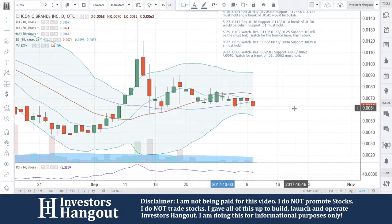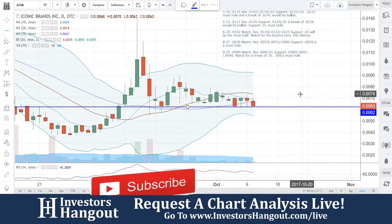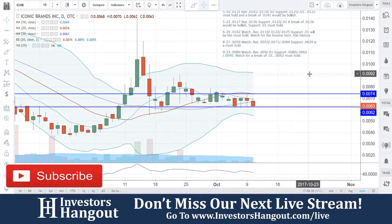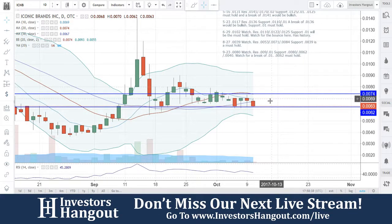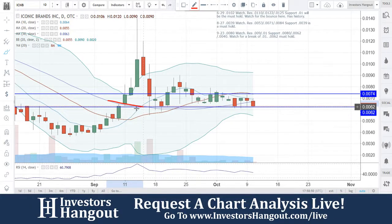$0.0062 is going to be a must-hold in my personal opinion. You guys have held it up. Moving averages at $0.0074 — watch that. Watch for a break of $0.010. A lot of things have changed here for ICNB. Now all you need is a $0.0074 break to put this one back into bullish territory.